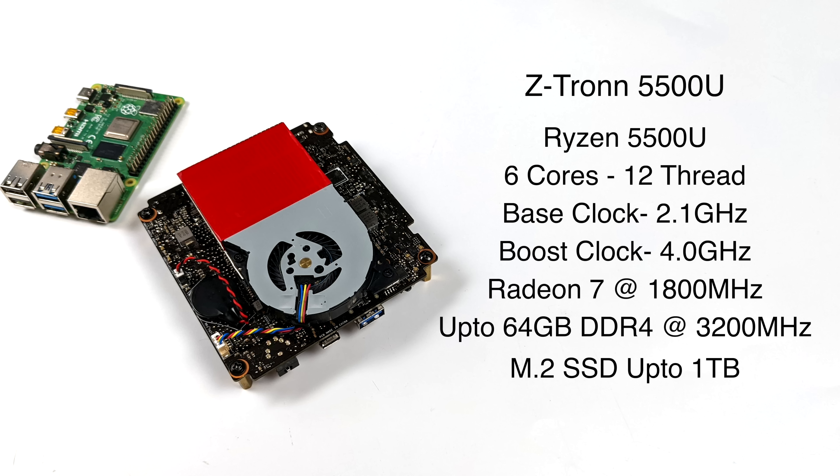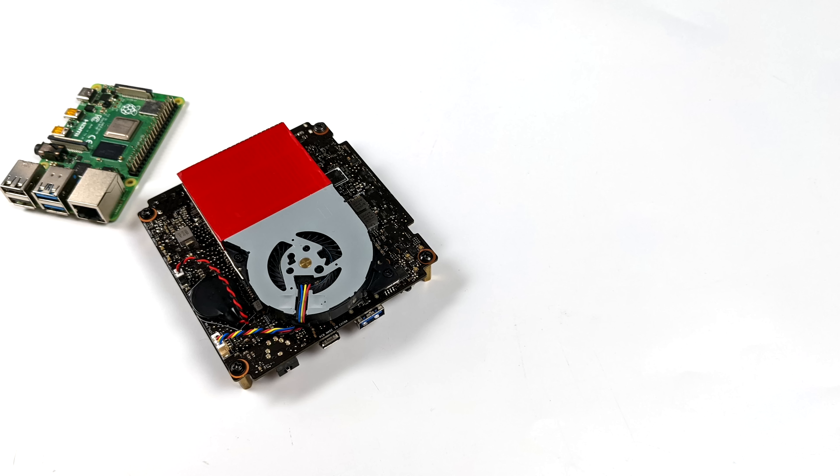It's still based on Zen 2, but we have six cores, 12 threads, with a base clock of 2.1GHz and a boost up to 4.0GHz. I've actually tested a few laptops with this chip and I'm a huge fan of it as long as we can get that TDP up. It's got built-in Radeon 7 graphics at 1800MHz, supports up to 64GB of DDR4 at 3200MHz, and up to a 1TB M.2 SSD. Since it's powered by an x86 CPU, we can run Windows or Linux, or tons of other operating systems from internal storage or over USB.